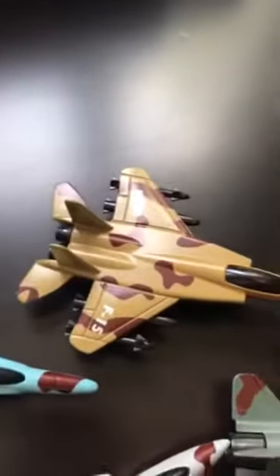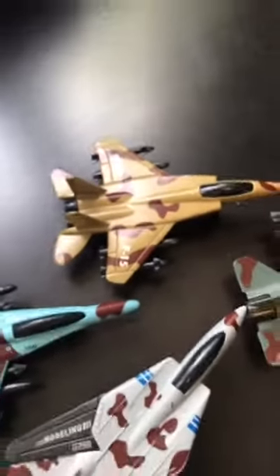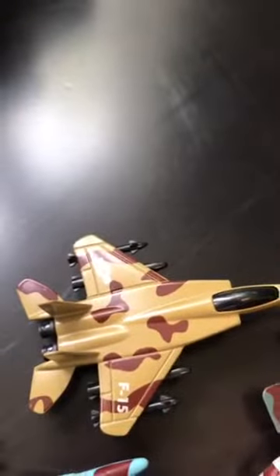Here comes plane number three, which is the F-15. It is a brown camouflage plane. Its pilot is in the cockpit. It has four missile functions. It is fueling up, getting its fuel ready for combat.